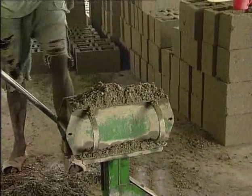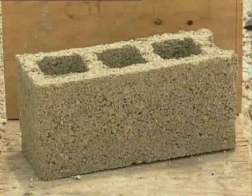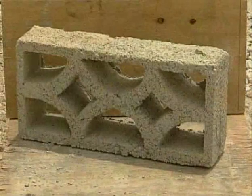Apart from these standard blocks, other kinds can be created by modifying the shape of the mould. Each kind of block has a specific use — for example, ensuring the ventilation of a house, creating windows or making decorative walls.